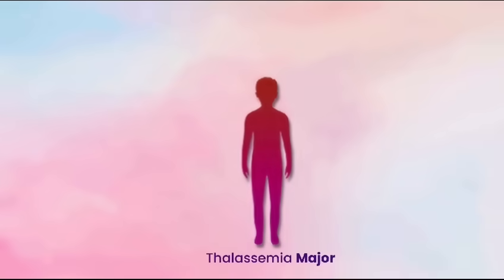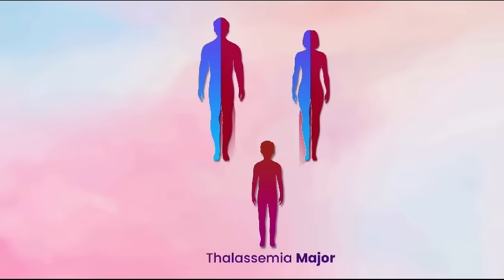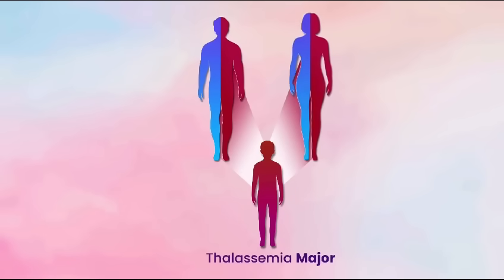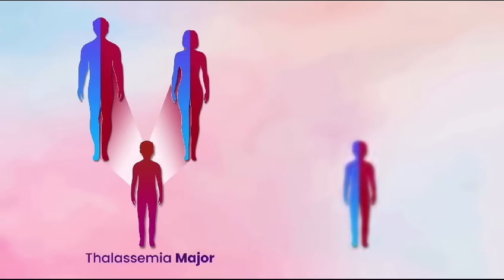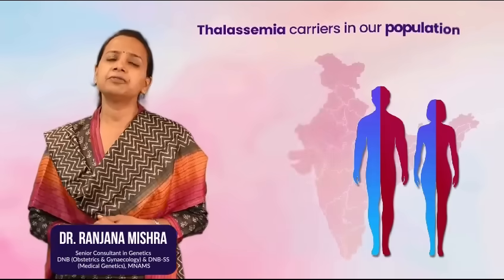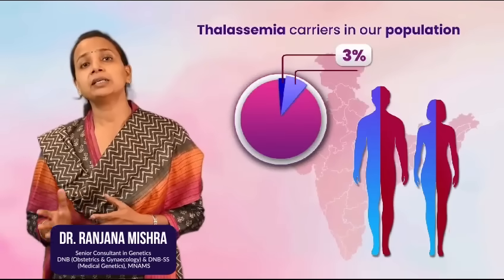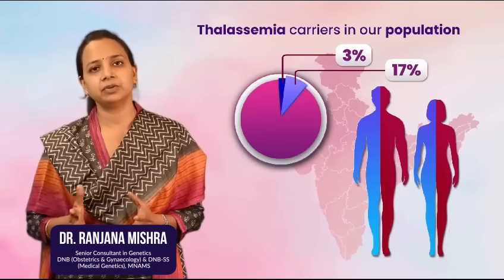A person will develop the disease if he or she inherits two mutated or non-functional copies from his parents, i.e. one each from the mother and the father. If a person inherits only one non-functional copy, he or she is called a carrier or thalassemia minor. The frequency of thalassemia carriers in our population varies from 3% to as high as 17% in certain communities.